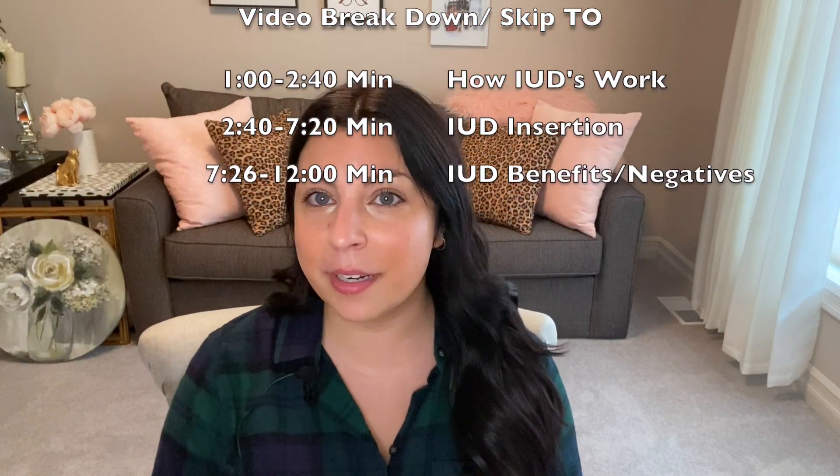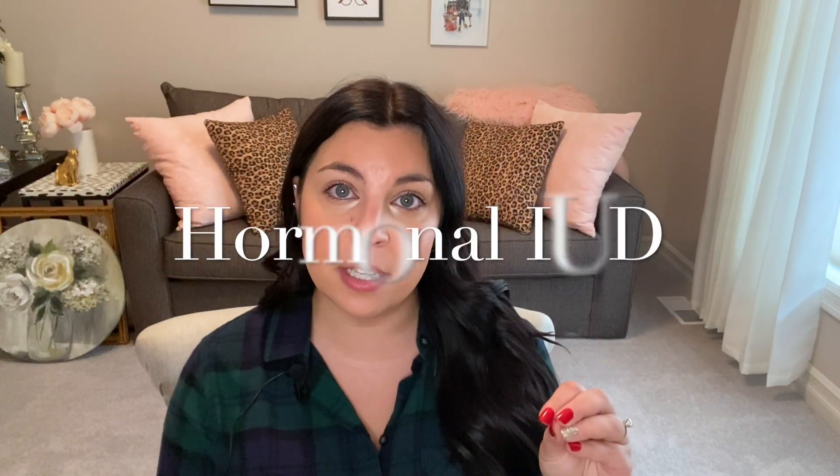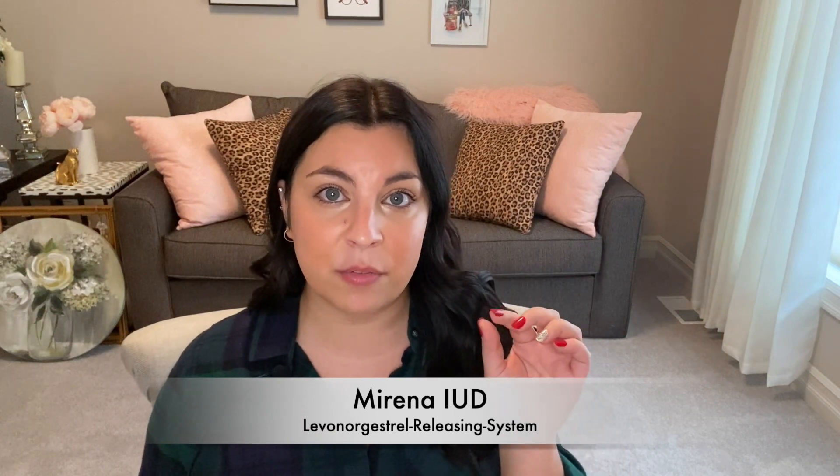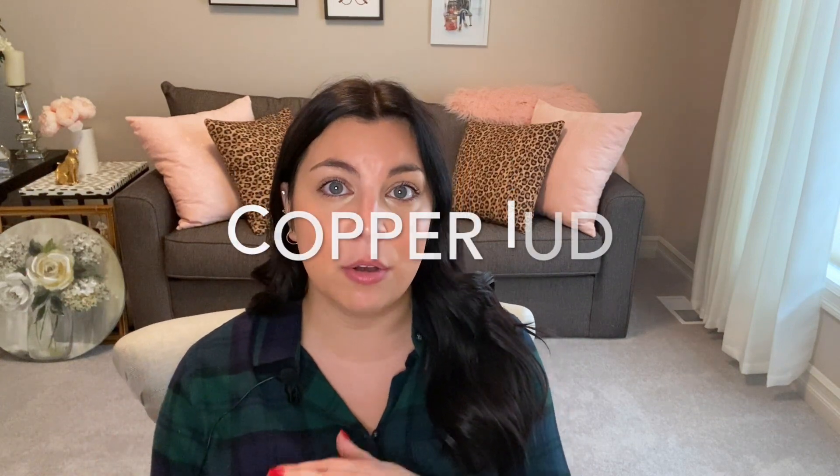So what we're going to talk about today is the difference in IUDs. We have two categories of IUDs. We have a hormonal IUD which actually has four separate IUDs in that category: we have the Mirena, the Liletta, the Kylena, and the Skyla. For today's video I'm going to mainly be talking about the Mirena — they all work the same, there are just some slight differences between them. And then we have the non-hormonal IUD which is the copper IUD called Paragard.